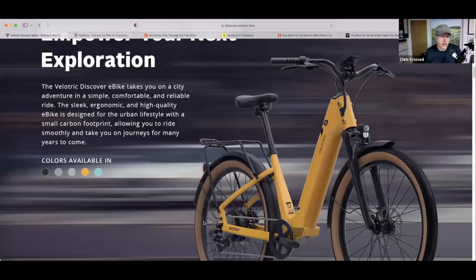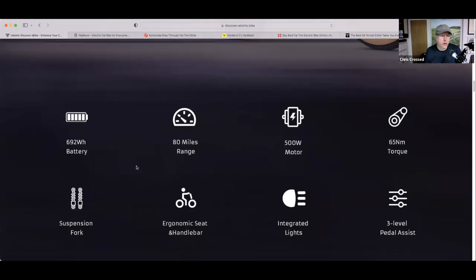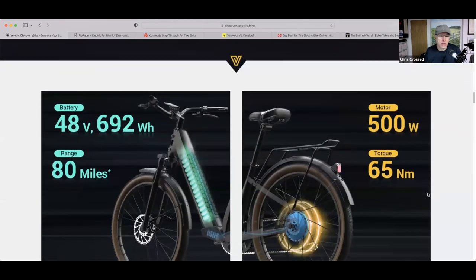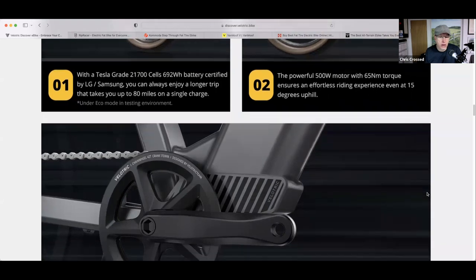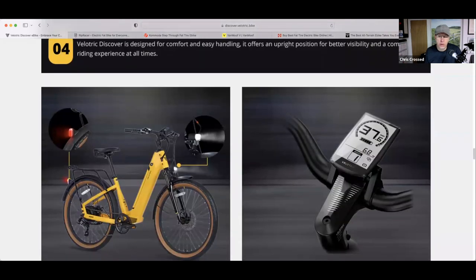If you look at the specs on this thing, it comes in some great colors — yellow, indigo blue, gray, black. It's got a 692-watt-hour battery, about 14 amp-hours, 80-mile range, 500-watt motor, 65 newton-meters of torque, suspension fork — key on those bumpy roads — ergonomic seat and handlebar, integrated lights, and three levels of pedal assist. There's a thumb throttle on the bike, which is good. And an integrated battery, as you can see there. Really nice-looking display.